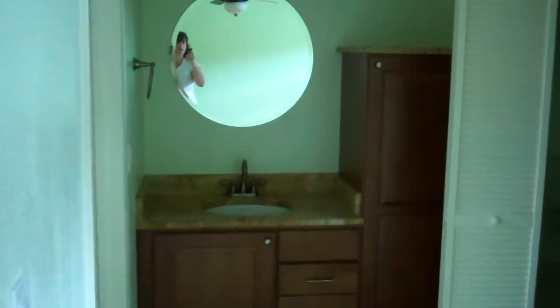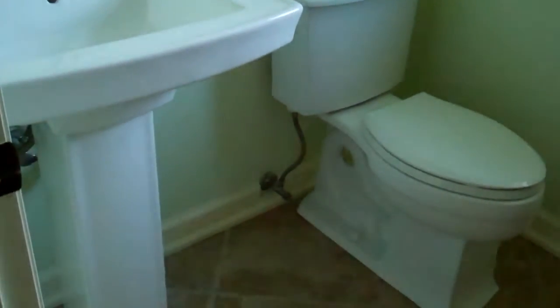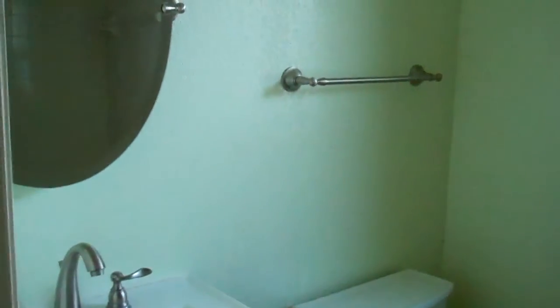It leads over into the master dressing area where you have granite countertops and nice chest-cut colored cabinetry. You do have a walk-in closet here, and also to the left you have another toilet area and pedestal sink. Instead of a tub you have a walk-in shower. So the master bath features a walk-in shower, double sinks, and extra cabinetry for storage.